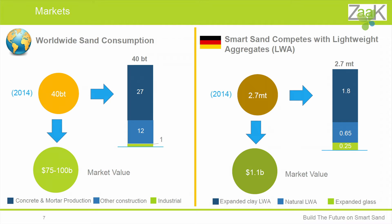Let's look at the market. Sand is one of the world's most traded commodities. In 2014, roughly 40 billion tons of sand were consumed, two-thirds of which goes into concrete and mortar. The market value is estimated to be $75 to $100 billion. In Germany and other developed countries, smart sand will compete with lightweight aggregates — a niche product for horticulture and thermal insulation — with a market value estimated at $1 billion, based on 2.7 million tons consumption.